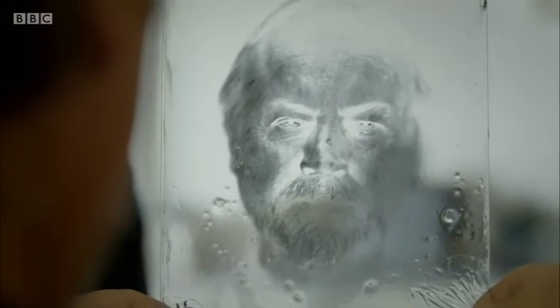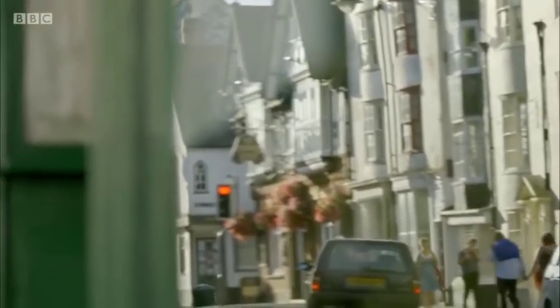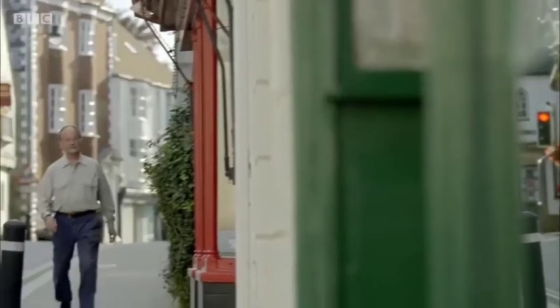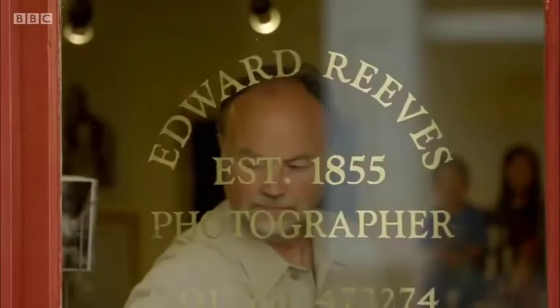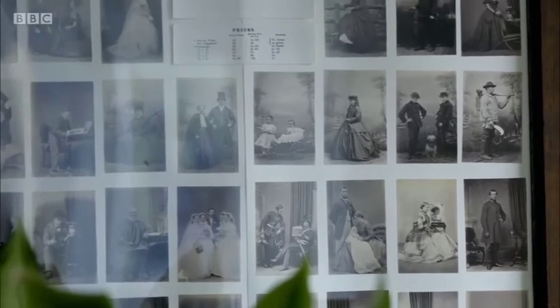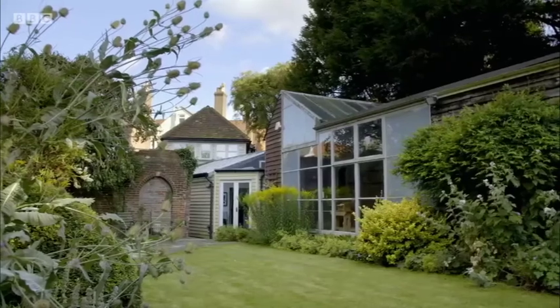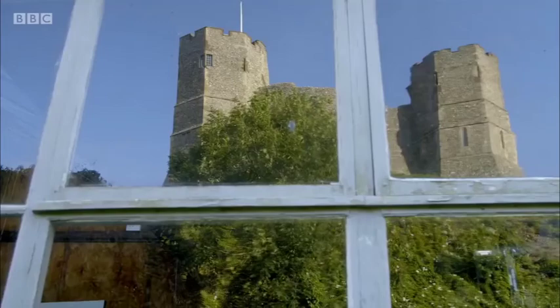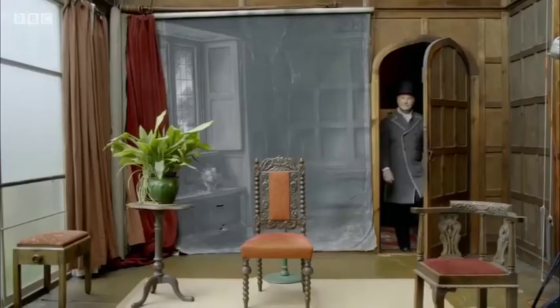Evidence for a boom in commercial photography could be found on every high street — like here in Lewes, East Sussex, where Edward Reeves opened for business in 1855. The wet plate process had made photography a sound economic proposition, and as prices dropped, for the very first time in history, people of even a modest income could afford to own a portrait of themselves. To cope with the demand, Edward built a glass studio at the back of his shop, and his great-great-grandson Tom still works there.